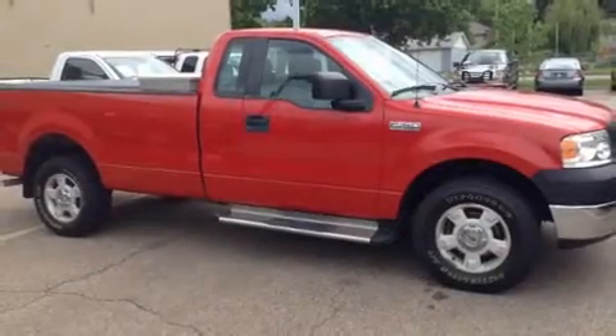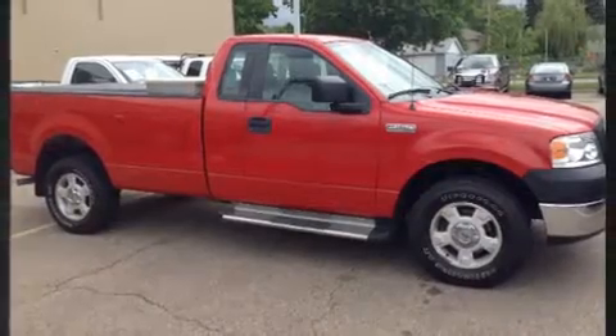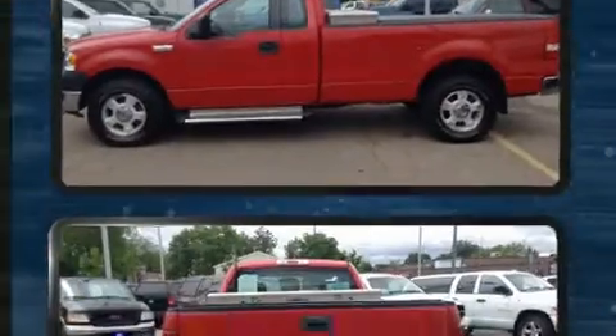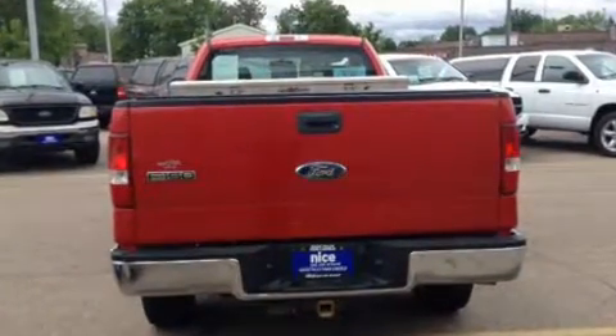Come test drive this 2008 Ford F-150. This two-door, three-passenger truck provides exceptional value. It features an automatic transmission, four-wheel drive, and a powerful eight-cylinder engine.